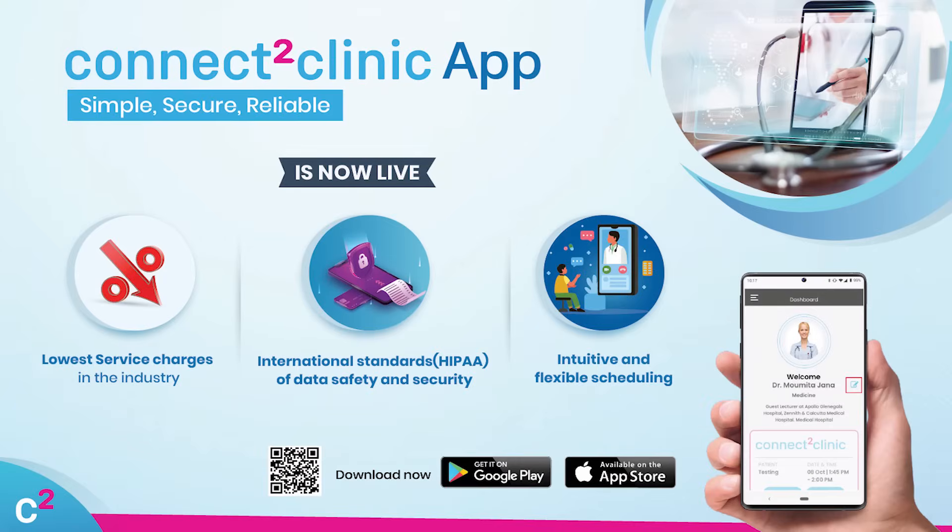Download the medico-legally compliant Connect2Clinic app now and experience a host of benefits including lowest service charges in the industry, international standards, HIPAA compliance on data safety and security, and intuitive and flexible scheduling of appointments.